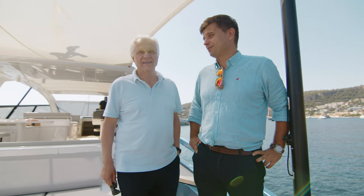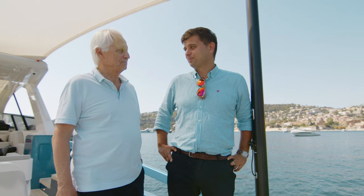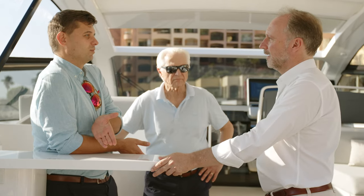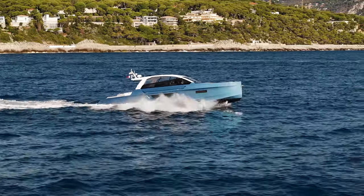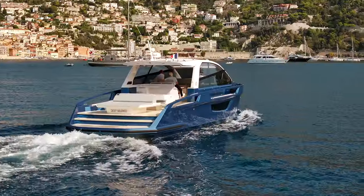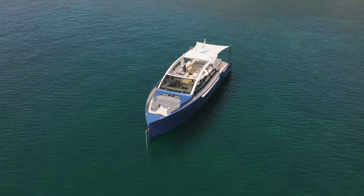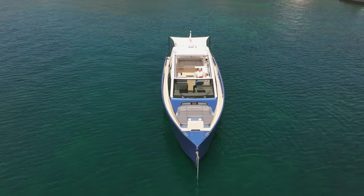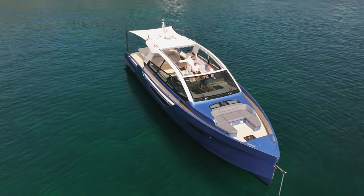One thing united these two men: their love of the ocean and of spending time on yachts. They both observed the same problem, though. Yachts that are fast tend to be noisy, uncomfortable and emit foul-smelling emissions. Yachts, on the other hand, that are silent, comfortable and emit no emissions are always very slow. And that is where the boat comes into it. They decided to combine their knowledge base and experience and produce an electric yacht without compromises.